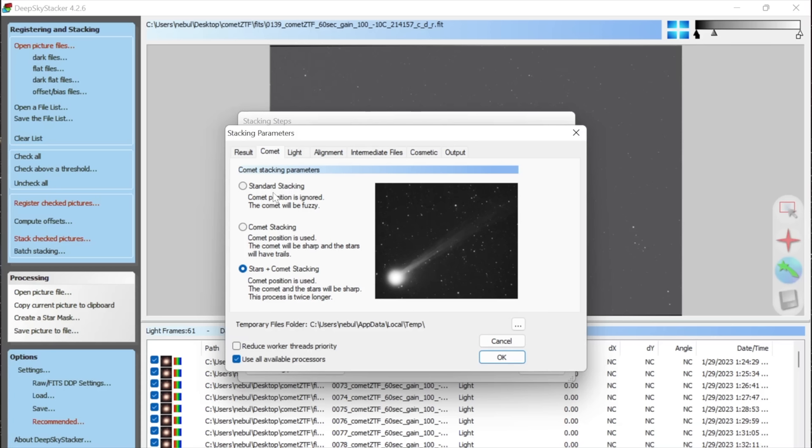Let's try a curves adjustment — Command M on Mac, Control M on Windows — and really aggressively stretch this to see what's there. You can see the ion tail does extend all the way down. It's pretty noisy when zoomed in, and there's some interesting structure that may or may not be real. In any case, let's try to bring out as much of that as we can.